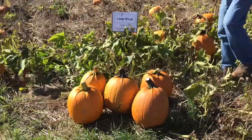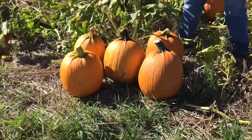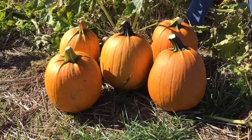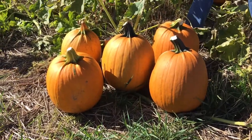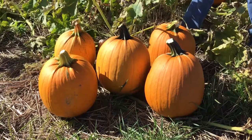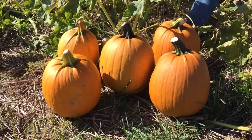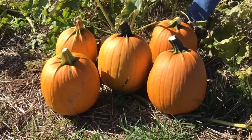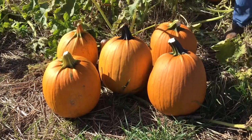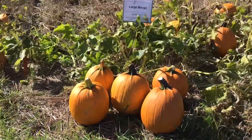Next we have Large Marge. Large Marge has a little bit smoother appearance — we don't have some of the ribbing we just saw in Igor. Fairly smooth surface. The handle is similar to Big Doris in that nice large stem and handle. Good size and upright appearance. It is smoother and a little bit more pale — it doesn't have quite the same deep orange color as some of the other varieties, but it's a nice solid average yielding larger size fruit.